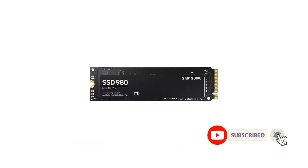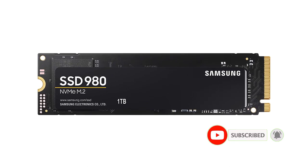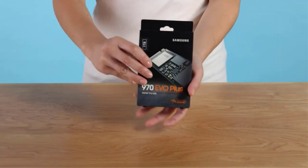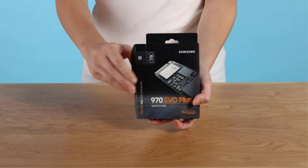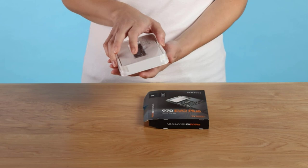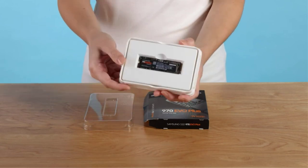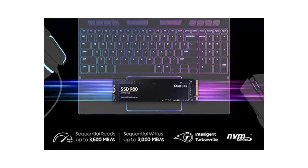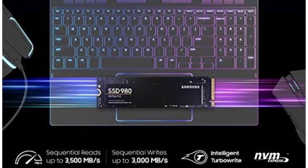Number 2: Samsung 980 Gaming SSD. Samsung produces a lot of electronic products that are usually best in their class in terms of performance, and also has a wide range of SSD options available. Our second choice for the best gaming SSD is the Samsung 980 Gaming SSD. This is a budget-friendly option that offers an ideal performance level for gaming. With 1TB capacity, you will be able to install multiple large games on the SSD at once without worrying about running out of storage.